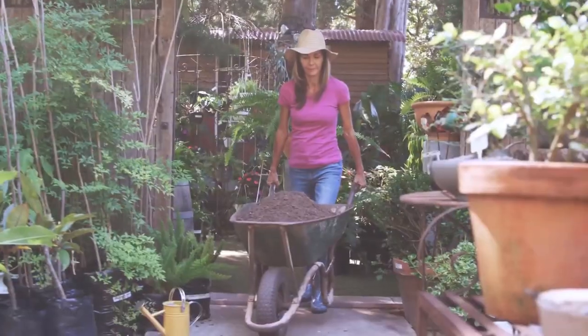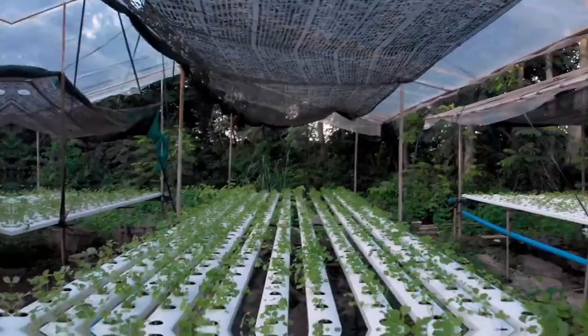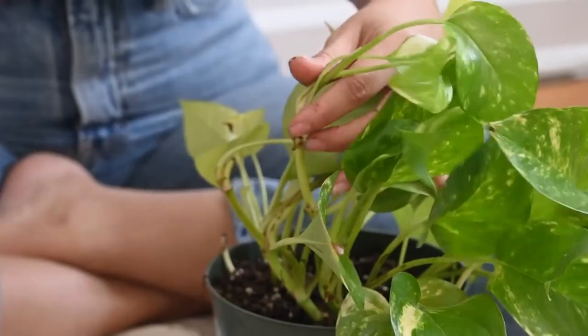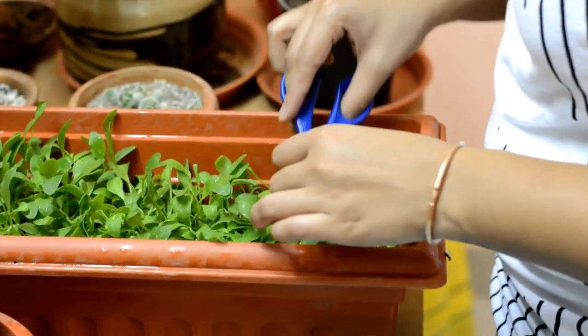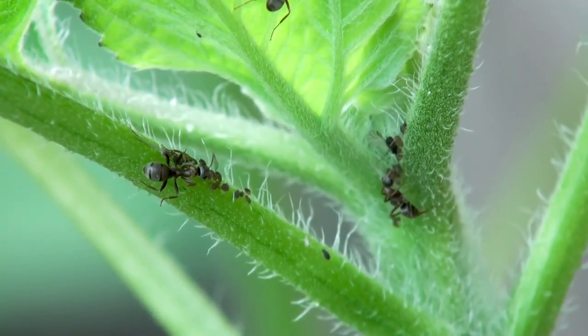Regular pruning and maintenance are essential for keeping your garden looking its best and promoting healthy growth. Prune dead or diseased branches to improve air circulation and prevent the spread of disease, and remove spent flowers to encourage continued blooming. Keep an eye out for weeds and remove them promptly to prevent competition for resources and reduce the risk of pest infestations.